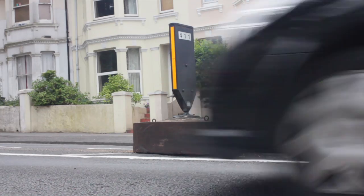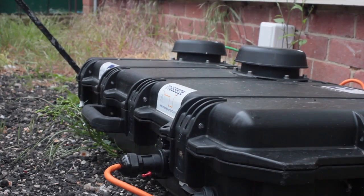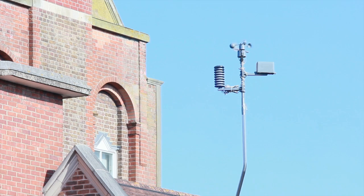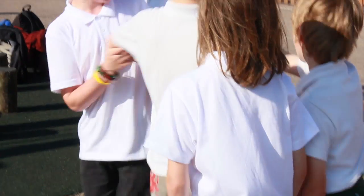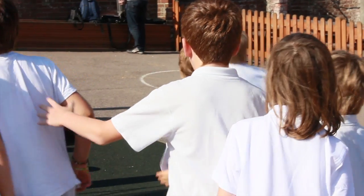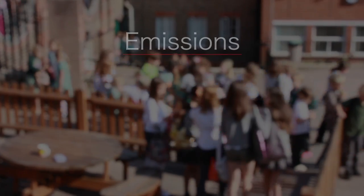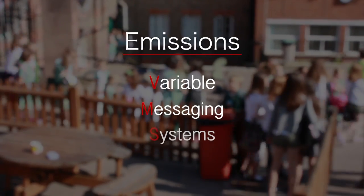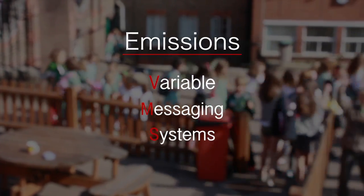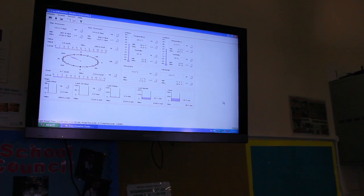Imperial College and a company called Duvas Technologies have put some monitoring equipment in and around our school, including on the busy main road outside. This equipment is quite experimental and has only been used in a few places. It was put into another school in Brighton and Hove last year, and now it has come to us at Elngroof Primary. Eventually it will go to another school after us. The project is called Emissions VMS — that's Variable Messaging Systems — meaning information from the monitoring equipment is shown on the big plasma screen in the school.